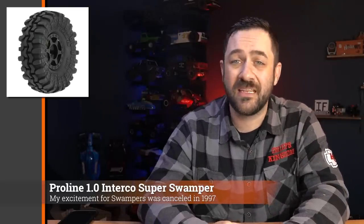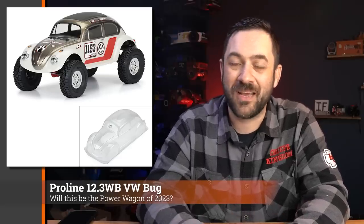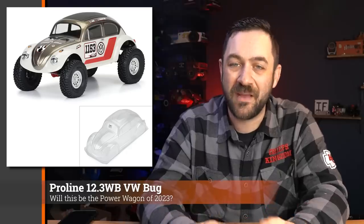Pro-Line also released a new 1.0 tire — the Interco Super Swamper — at 2.25 inches tall, which I think is their tallest 1.0 tire to date. Lastly from Pro-Line, specifically made for scale trucks, they released a Pro-Line Bug body with a 12.3-inch wheelbase and big full fenders. Bug bodies were super popular back in the early RC crawling days — they performed really well, rolled over great with that nice rounded top, and were a solid body choice overall.